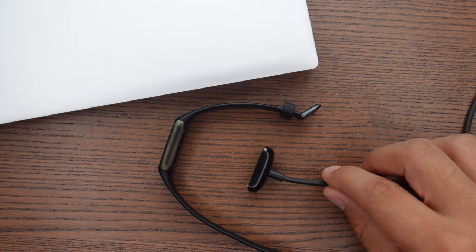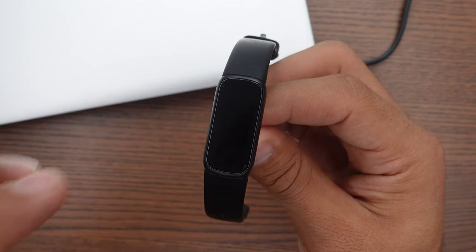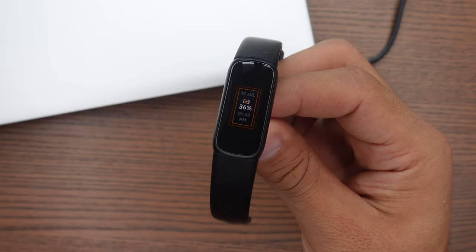As for battery life, I've had this tracker on my wrist for the last week or so and you get about five days of battery life out of it, and it only takes two hours to fully charge. Of course, if you're using this tracker more heavily, you will get less out of the battery life. But overall, five days of battery life really is not half bad.